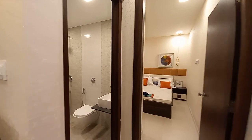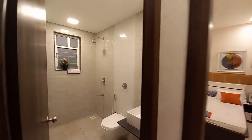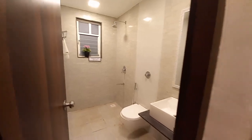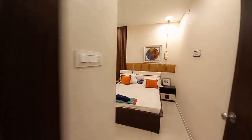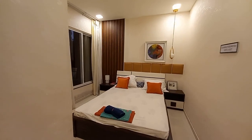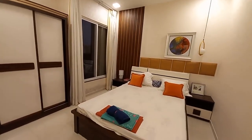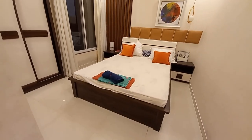This side is the common washroom space, and this is the common bedroom with a size of approximately 10 feet by 11 feet.